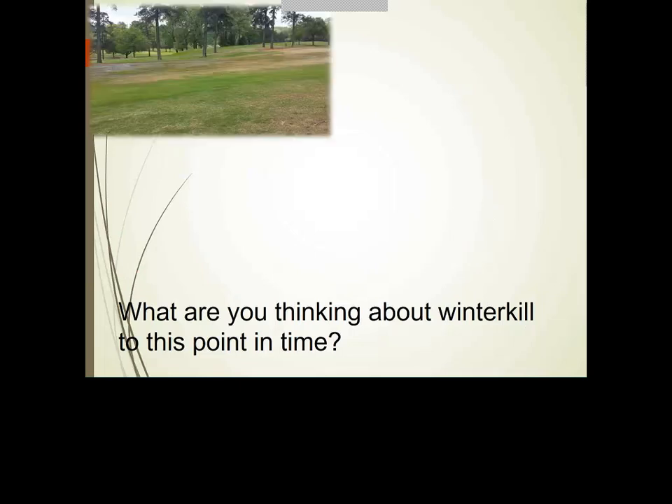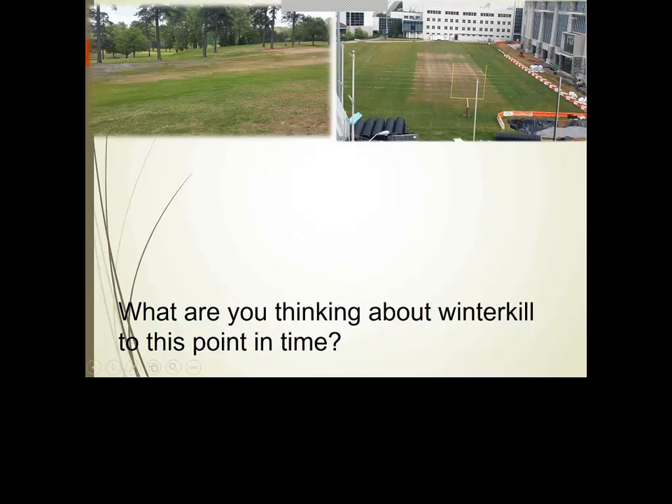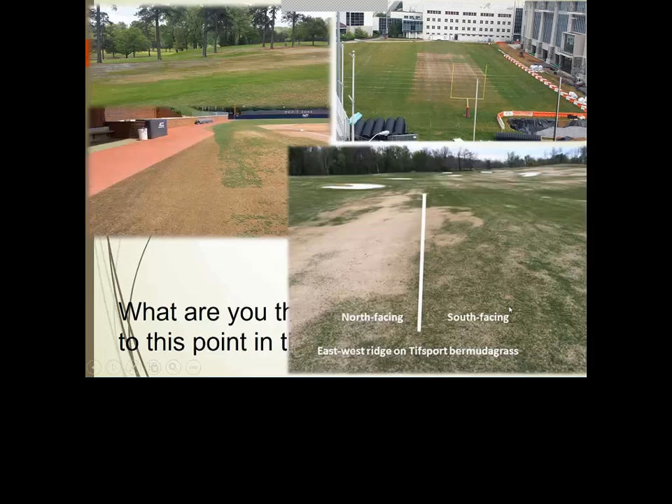I put some pictures in here from previous examples of damage. In the top left, from a golf course a few years ago, we see the classic shade line where that turf stayed frozen. We also see standing water, and through this presentation you'll hear colleagues talk about the importance of crown hydration.